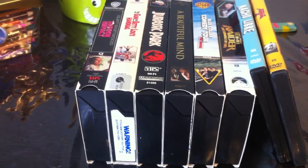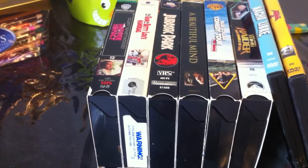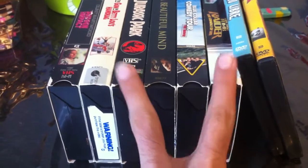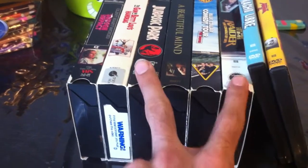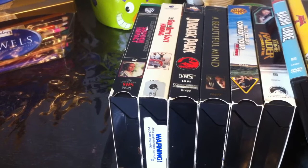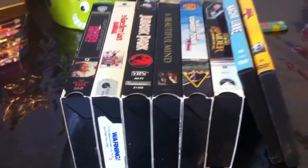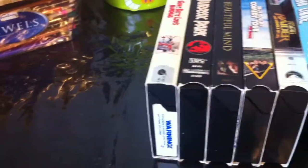For the update I have four VHS tapes in American US copy and two VHS tapes in Canadian copy. The ones I point out are the Canadian copies, and the four I didn't point out are the American US copies. So without further ado, let's begin with today's update video.